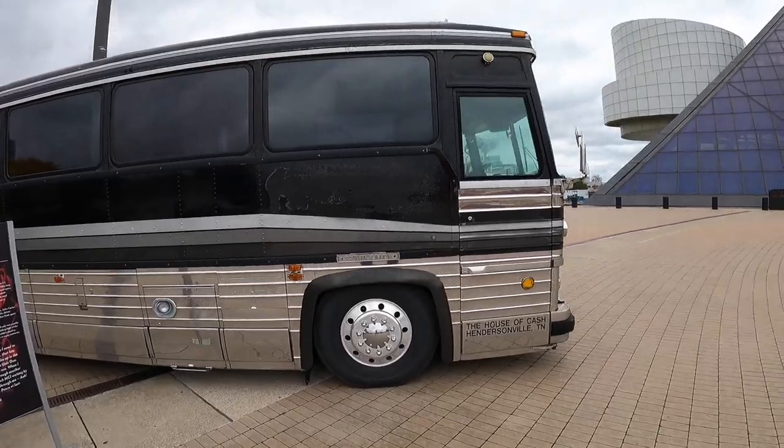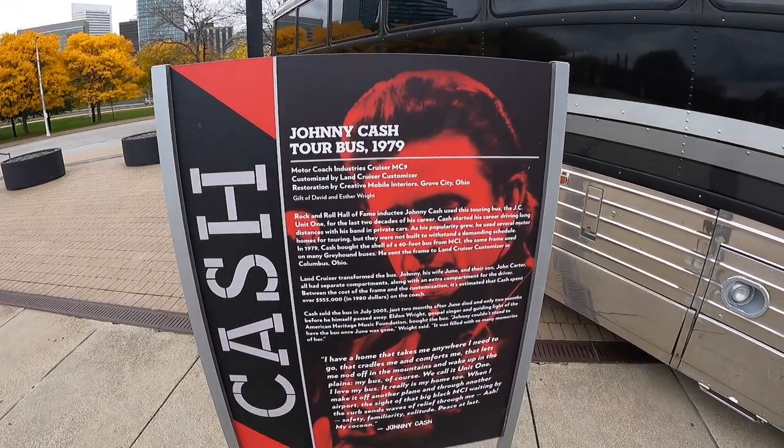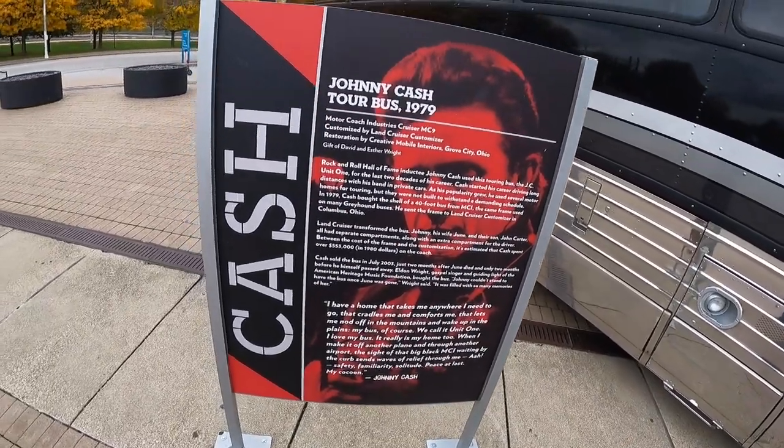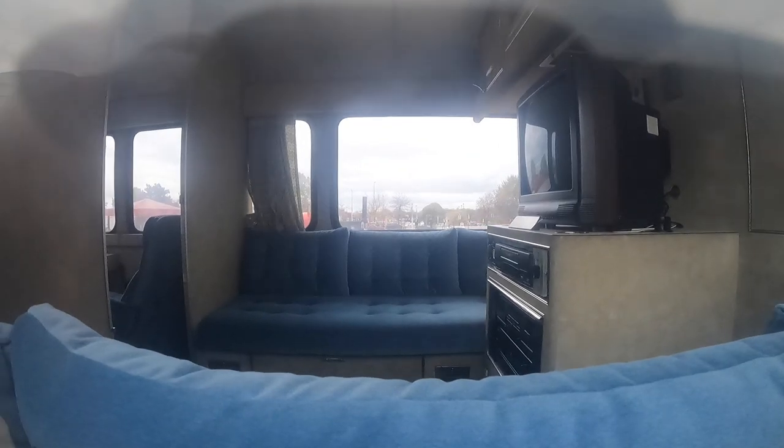This was the Johnny Cash tour bus. Let's take a look at it. I don't know if they open it up and let people go inside, but I can see inside a little bit. Let's go around to the other side — there's a little step up here. I can see in it, can you? That's the inside of Johnny Cash's bus.